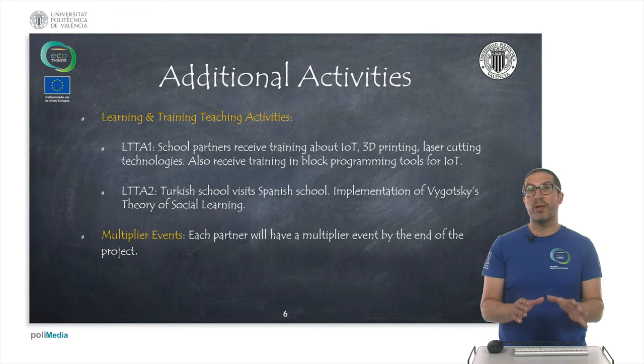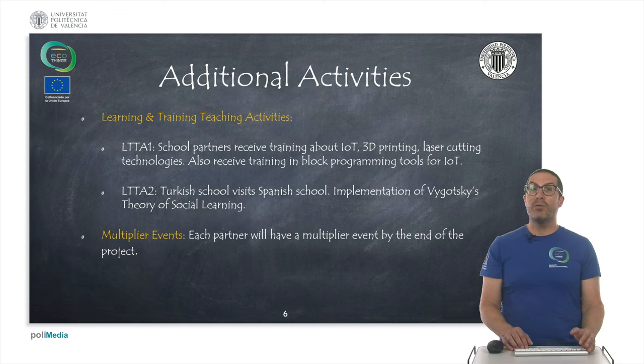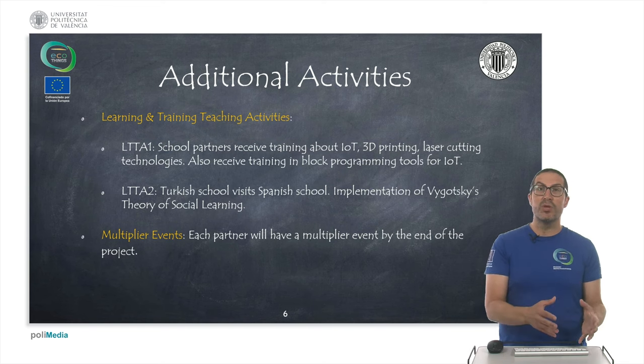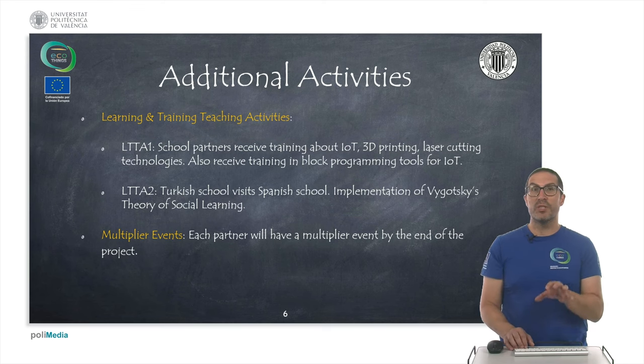This first mobility took place once the first and second project results were finished. The second mobility involved students: the Turkish school visited the Spanish school and the Turkish students taught the Spanish students how to reproduce and implement the intelligent house. That was part of the implementation of the Vygotsky theory of social learning. Of course, in the project we also developed different kinds of multiplier events in which each partner has to disseminate the results of the project.